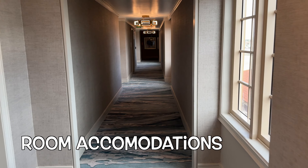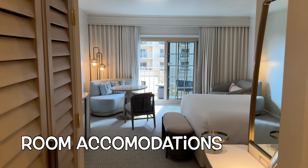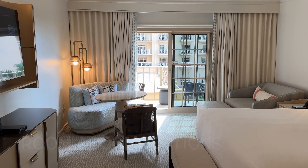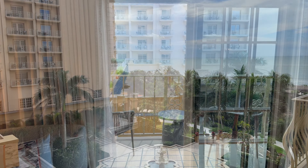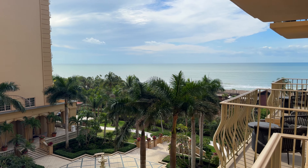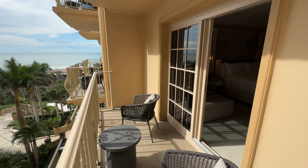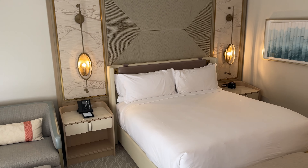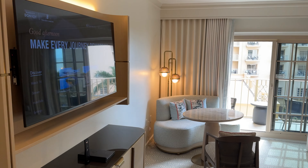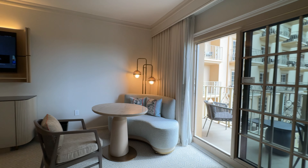When it's time to unwind and call it a night, the room accommodations won't leave you disappointed. Our room was situated on the fourth floor and offered a nice view of the courtyard below and a clear sight of the gulf to the west, which was perfect for witnessing the sunset from our balcony — also my favorite spot for morning coffee. Everything seemed brand new, fresh, and clean, and the room was fully equipped with all the essentials, including a convenient coffee bar and mini fridge.